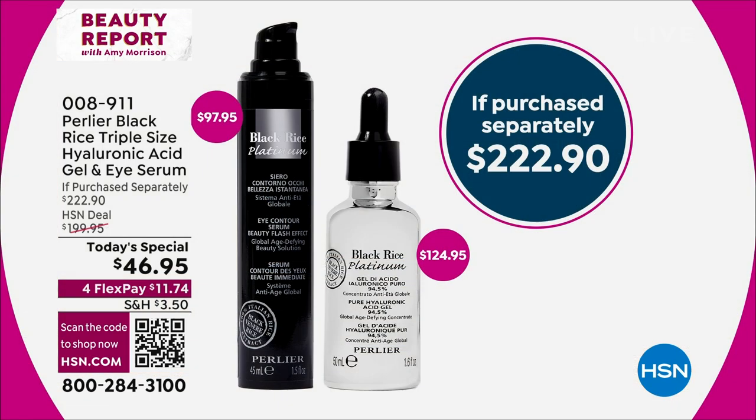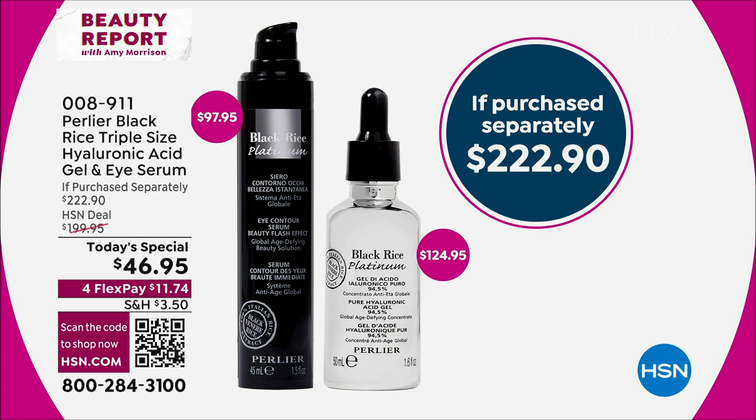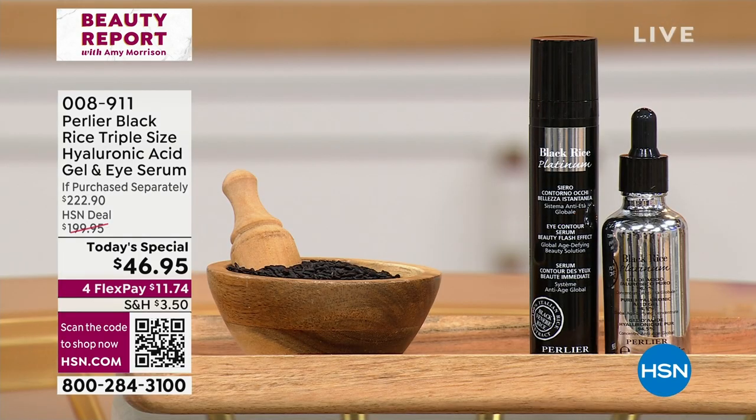This is triple the size of the hyaluronic acid for the face and triple the size of the eye gelée, the number one best-selling eye product they have. It's over $222. We are saving you $175 by ordering this today. Clinically proven to help plump up the skin, address lines and wrinkles, texture of the skin. We can secure this price for only one year — nobody does that. Only here at HSN. It's exclusive. It's the only place you can get it at this price.